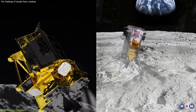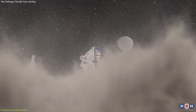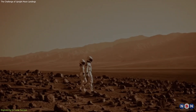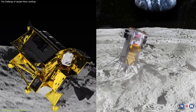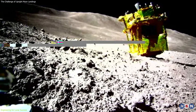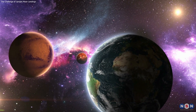The engineering challenges and solutions arising from these missions also have broader implications for space exploration as a whole. The development of technologies and strategies for successful lunar landings contributes to our understanding of how to safely and effectively operate in other extraterrestrial environments, paving the way for future exploration of Mars and beyond. In conclusion, the recent experiences of Odysseus and SLIM on the Moon serve as powerful reminders of the challenges and opportunities that lie ahead. By learning from these missions and continuing to innovate, humanity can look forward to a future where the Moon and other celestial bodies are within our reach, ready to be explored and understood like never before.